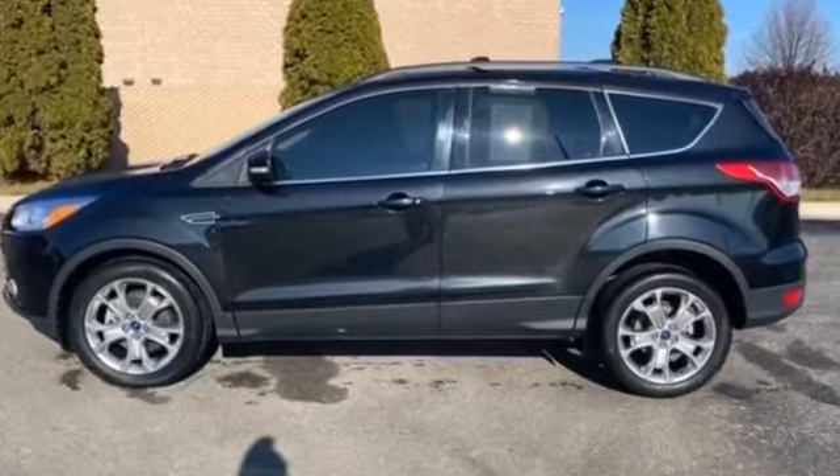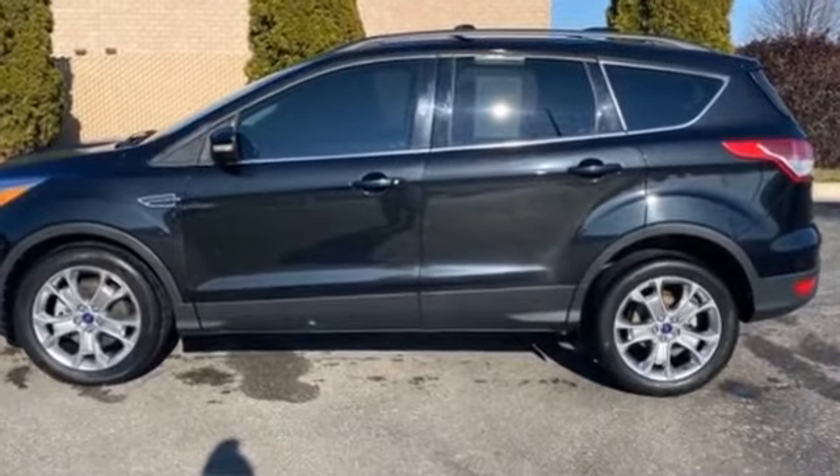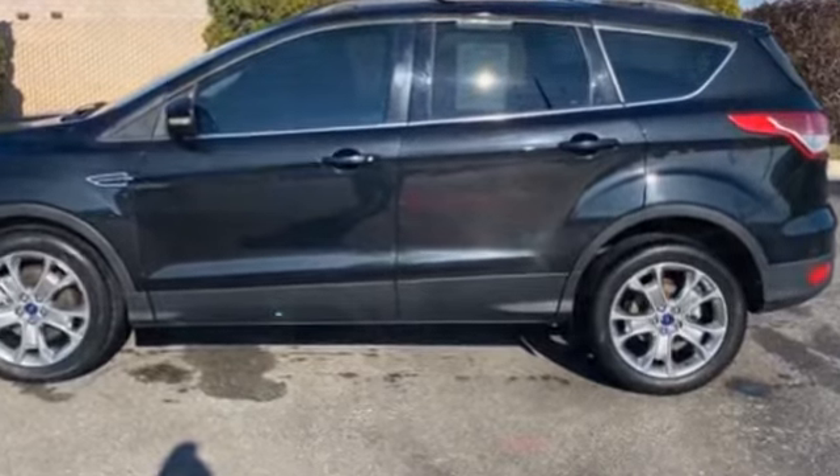2013 Ford Escape. It includes ample space for all passengers and comes with the following features.